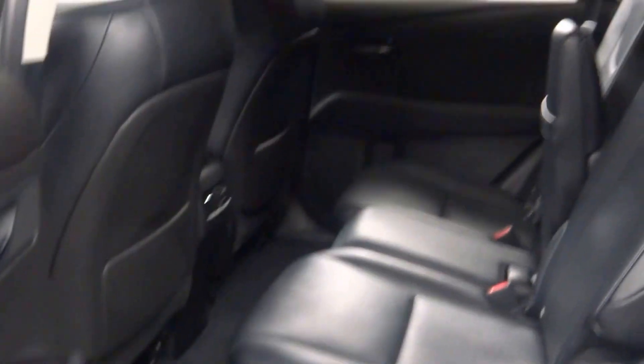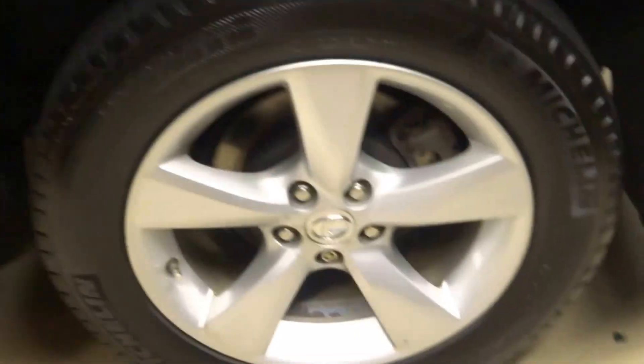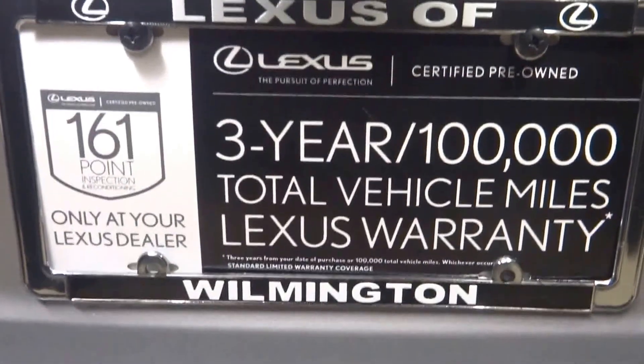There's a sunroof, we got plenty of room here in the back seat, Lexus alloy wheels, and plenty of room here in the cargo area — and it is Lexus certified.